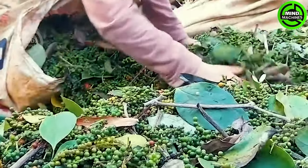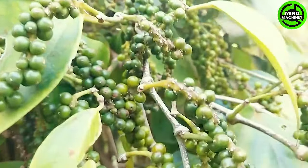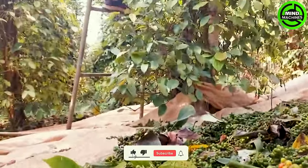Pepper is a ubiquitous spice in every household kitchen, and its advantages extend beyond merely enhancing the flavor of dishes. Beyond its role as a culinary spice, it harbors numerous medicinal benefits.